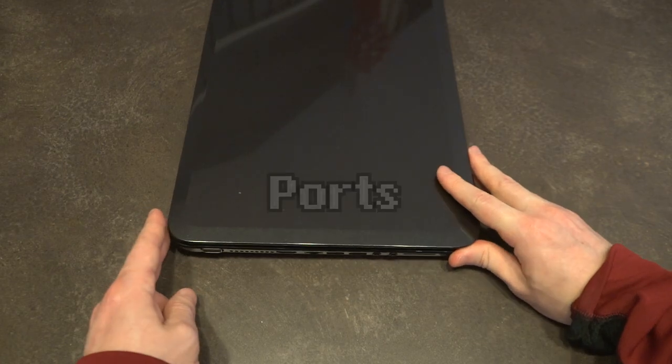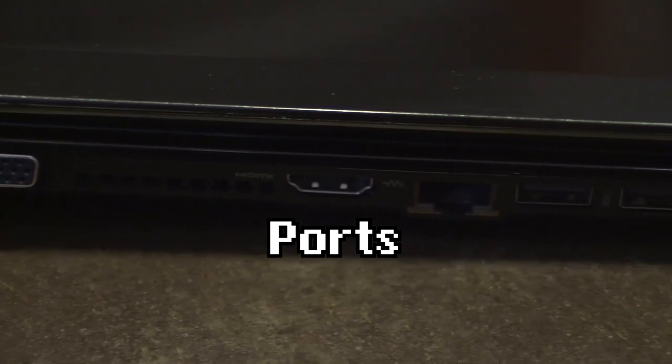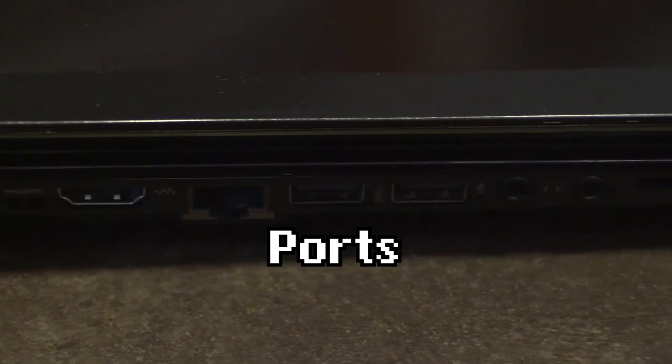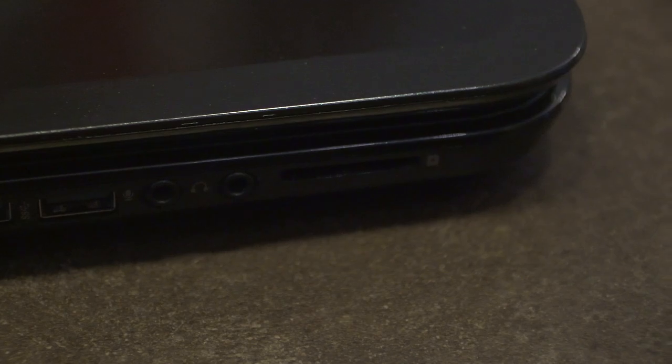On the left-hand side we have VGA, HDMI, network, two USB 3.0 ports, an independent headphone and microphone jack, and an SD card reader.